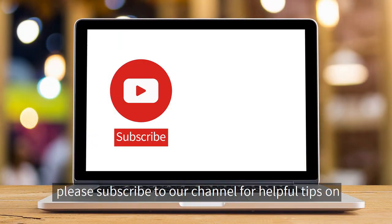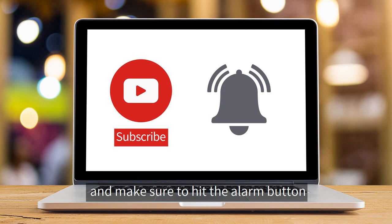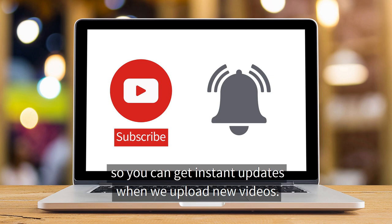Before we begin, please subscribe to our channel for helpful tips on health, nutrition, psychology, and exercise, and make sure to hit the alarm button so you can get instant updates when we upload new videos.